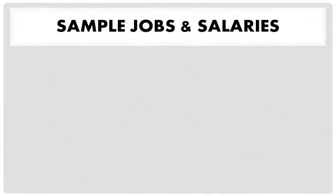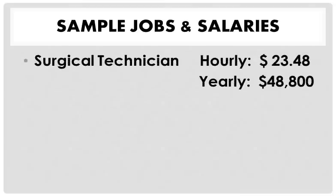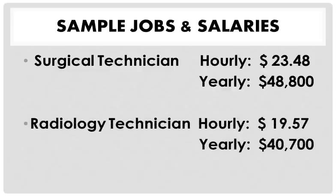Some of the sample jobs and salaries include a yearly salary for the Surgical Technician of $48,800, and a Radiology Technician usually makes about $40,700.